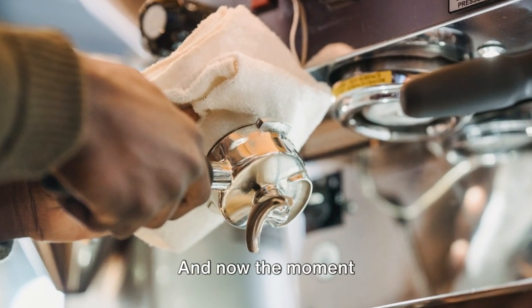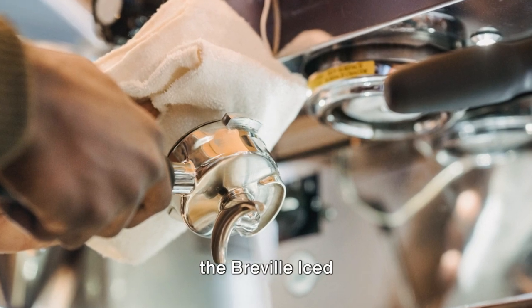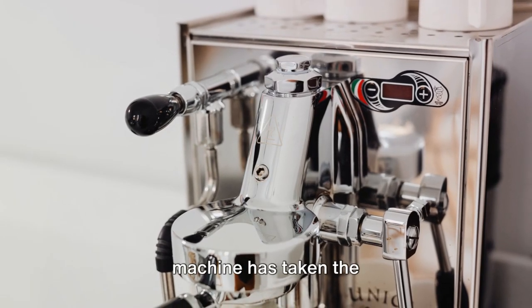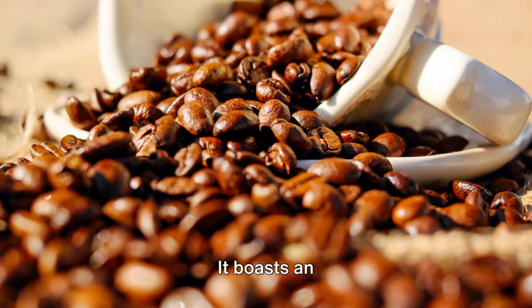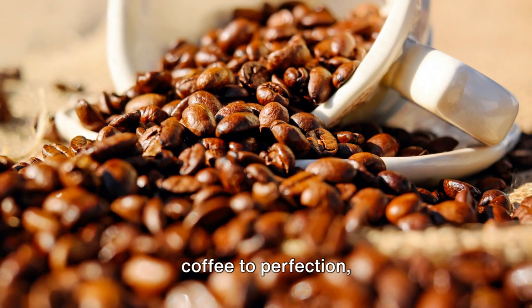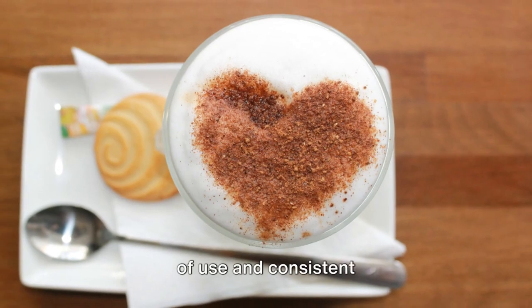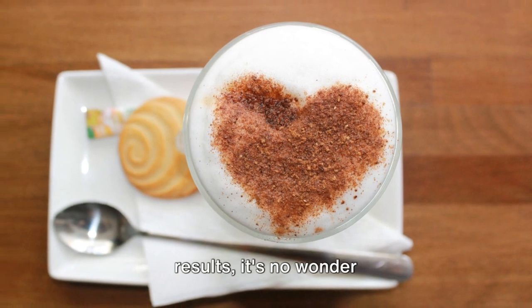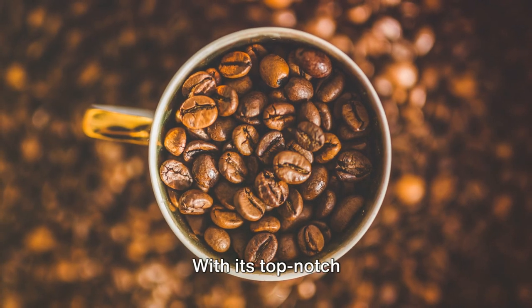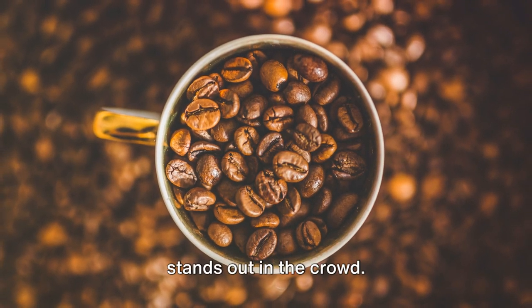And now, the moment you've been waiting for. At number 1 we have the Breville Iced Coffee Maker. This sleek and stylish machine has taken the coffee world by storm. It boasts an innovative design that brews both hot and cold coffee to perfection, offering a refreshing versatility. Praised for its ease of use and consistent results, it's no wonder it's a bestseller on Amazon UK. With its top-notch features and rave reviews, the Breville Iced Coffee Maker truly stands out in the crowd.